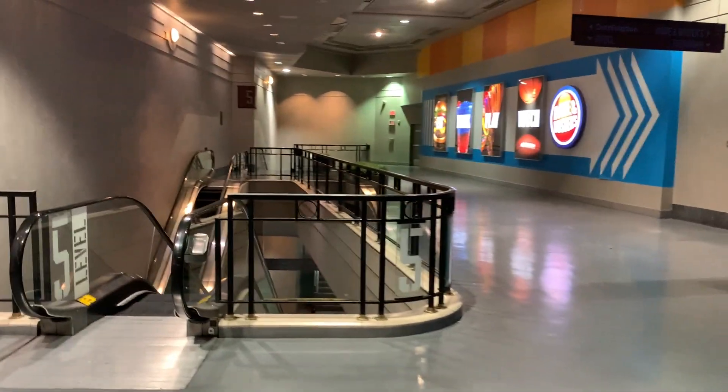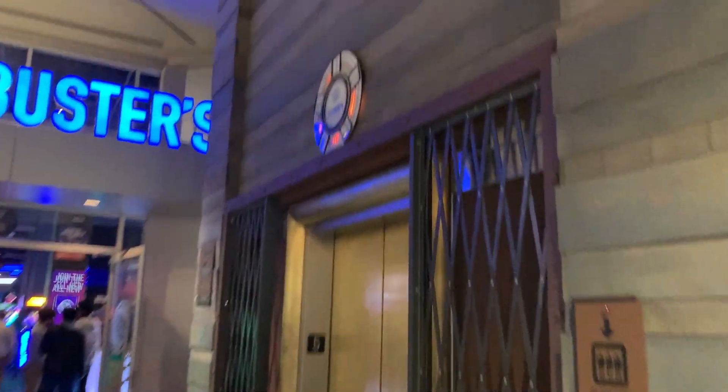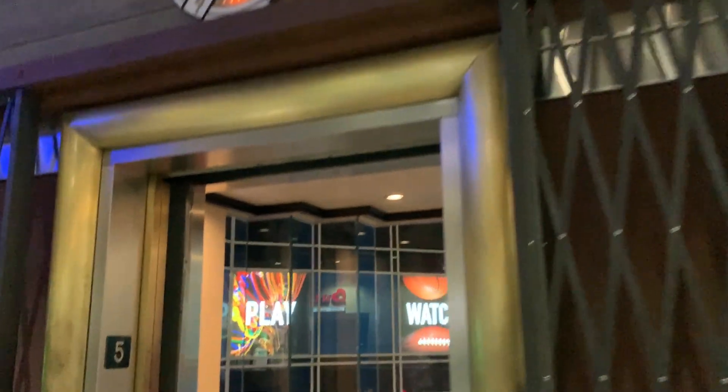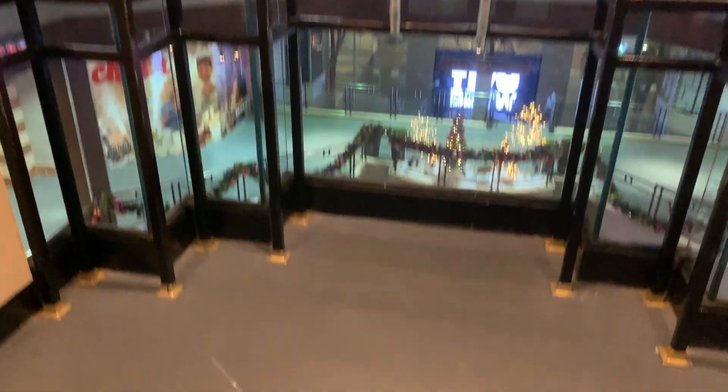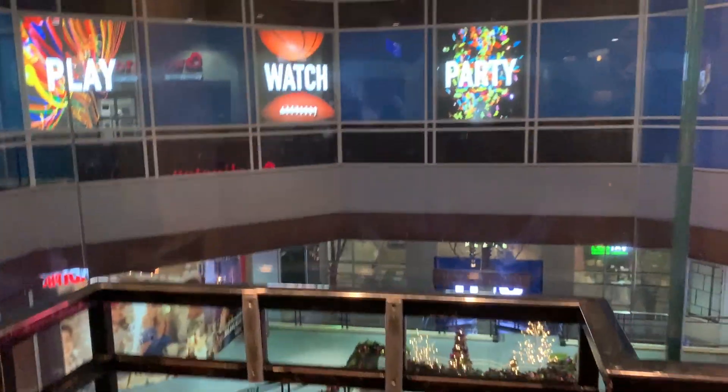All right, we're at the Ellsworth Place, the old City Place Mall, and before that it was a Hecht's. The only reason why I was able to film this is because it was after the mall closed, technically — except for Dave and Buster's.